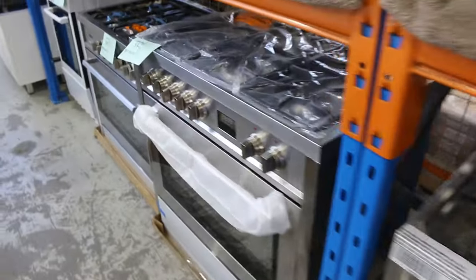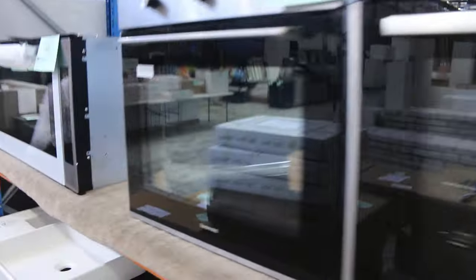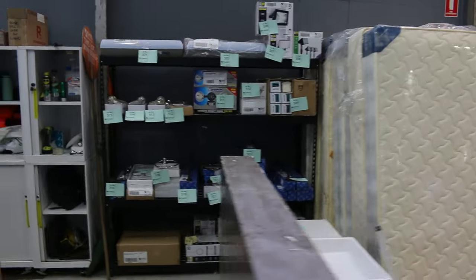Over on the other side, lots of ovens and lots of freestanding cookers — IAG, Technica, Electrolux, Bomatic — so lots of different brands, absolutely fantastic. Still got some mattresses left: king size mattresses — I think we're out of queens. A couple of hundred bucks on those, high $100s to early $200s.